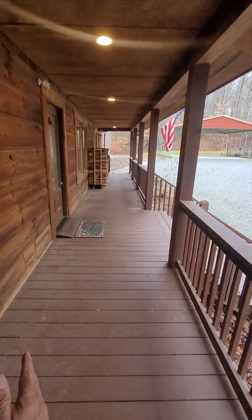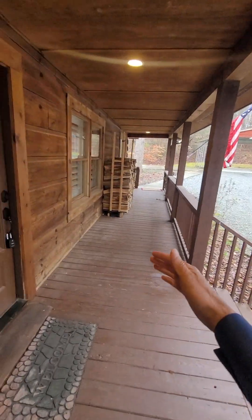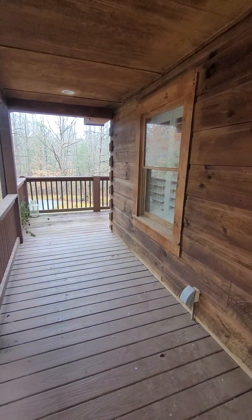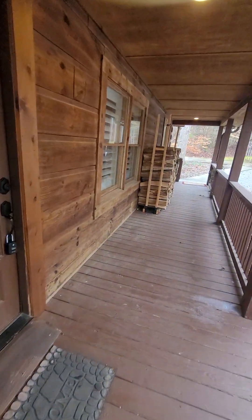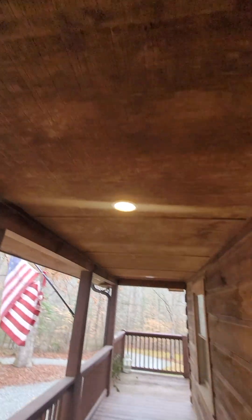This porch is a little narrower — it's probably about five to six feet wide and probably about 50 feet from end to end. Again, all the wood appears to be in good shape. There's a terracotta stone entryway here that leads upstairs.